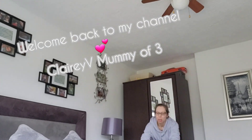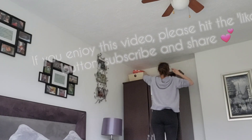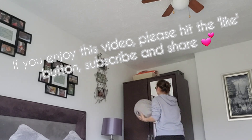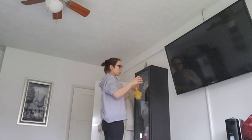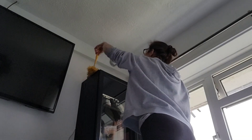Hello everyone, welcome back to my channel and welcome to an all-day thorough house clean with me. The kids are all at school, I have a couple of days off and I figured I'd use one of my days to do a thorough top-to-bottom house clean because boy oh boy does it need it.